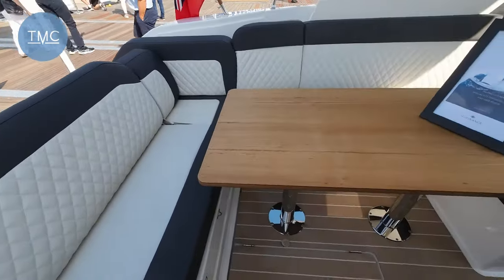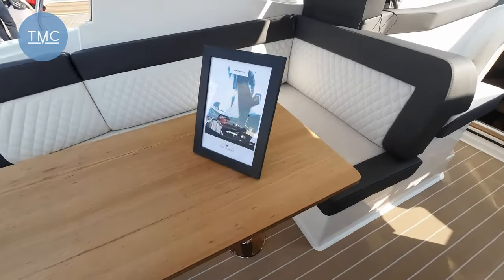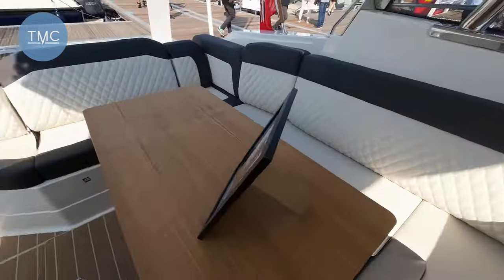And then we've got this enormous table here — this one's fixed. You could probably seat six or so people around that.